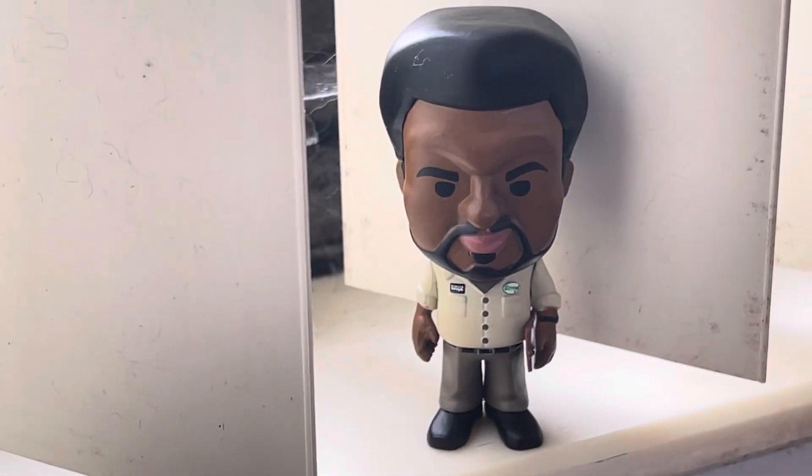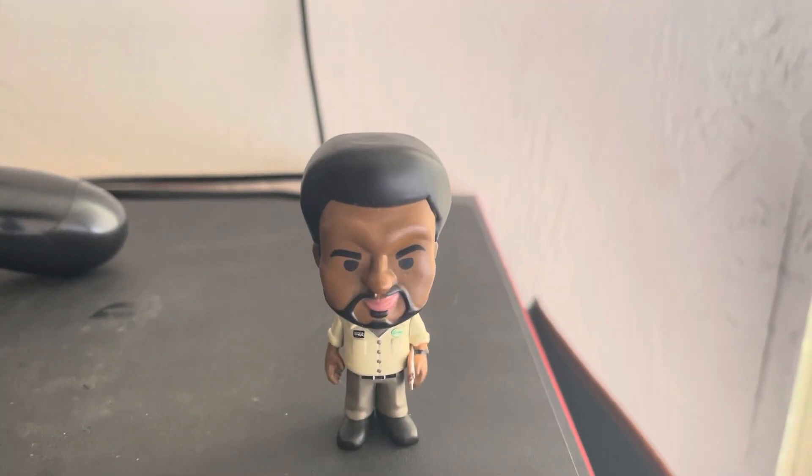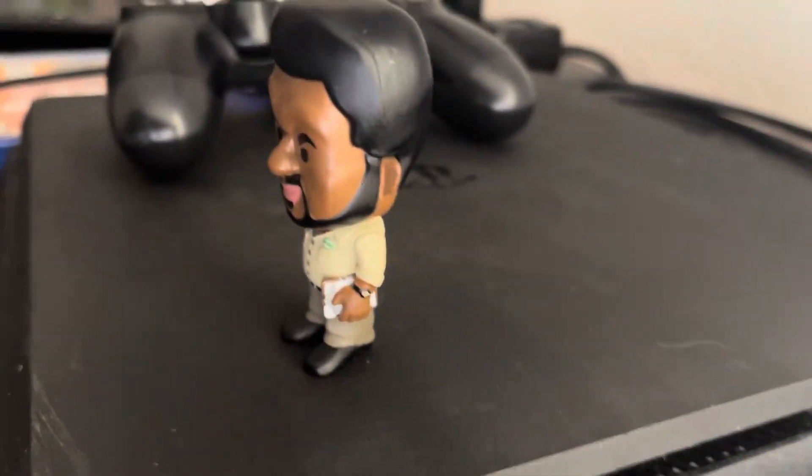I'm all out of love, I'm so lost without you. All right guys, if you enjoyed this video don't forget to like and subscribe. Hope you enjoyed watching me open this Daryl mini Funko.